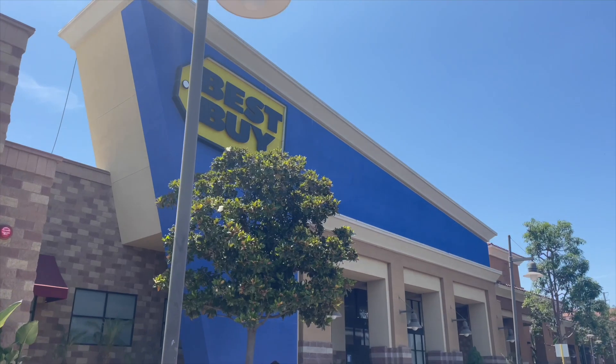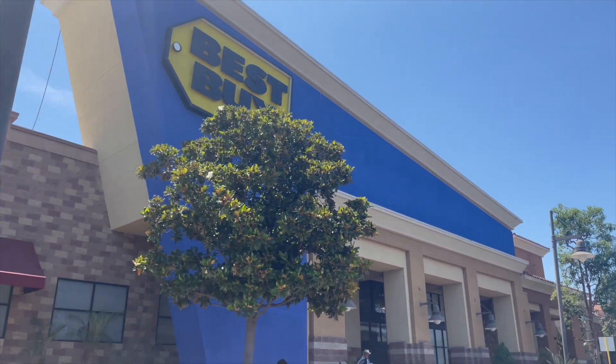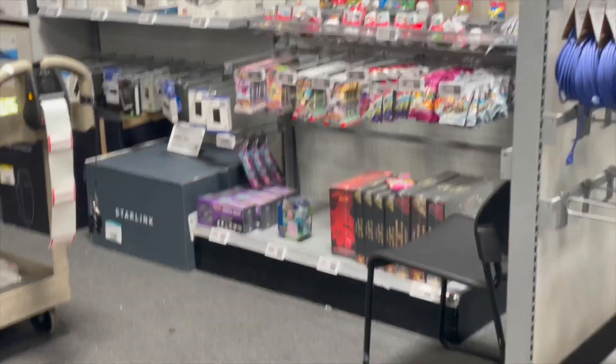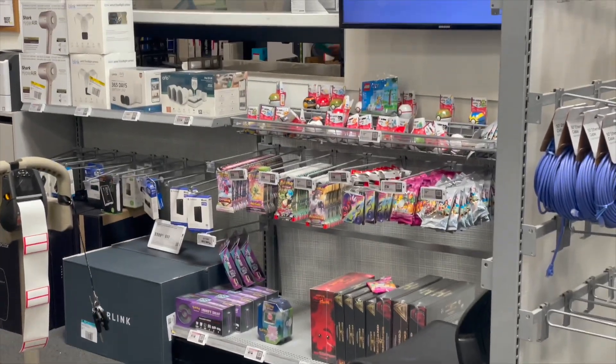Up next, I walked over to Best Buy because it was right next door. Checked out the toy section — they had this pretty cool blue spiny shell plush. Up at the front, they had a few Pokémon cards, not too much. So I think we're going to be checking out two more stores. There's a GameStop nearby and a Target nearby. Usually Target is a store where I get most of my Pokémon cards, so we'll save that one for last. Up next, we'll go check out GameStop.